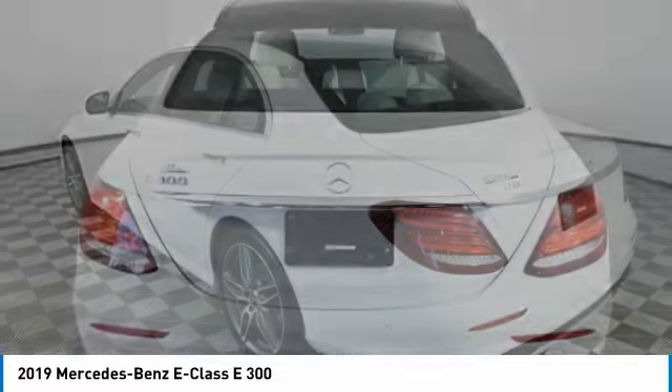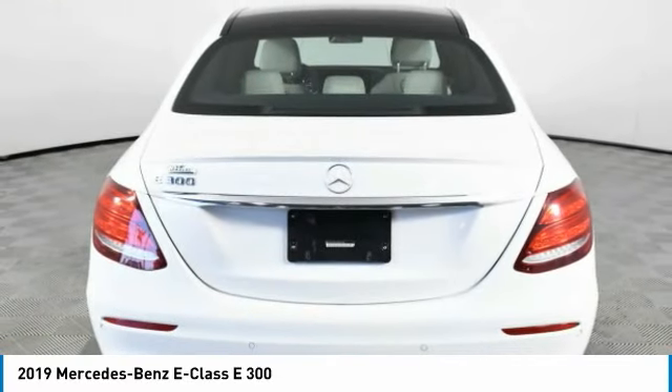The Mercedes E-Class is an impressive ride — very smooth and punchy. This vehicle has less than 40,000 miles.